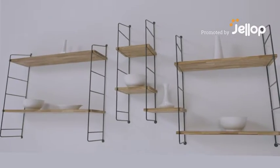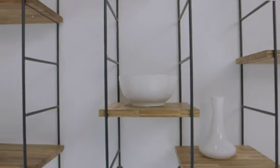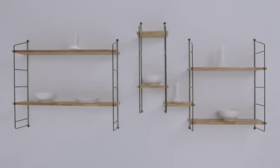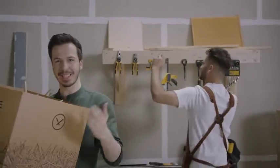Introducing SMILE, the only climate-positive modular shelving system made of 4,276 repurposed chopsticks. With SMILE, waste turns into a resource for your inspired living.